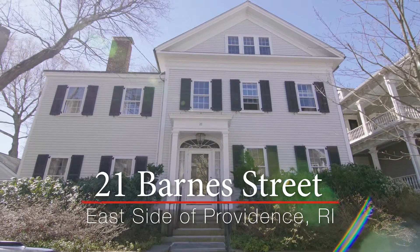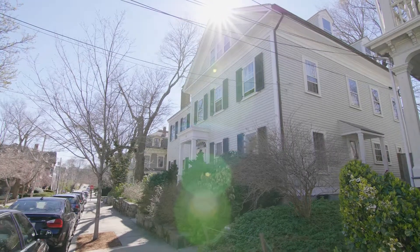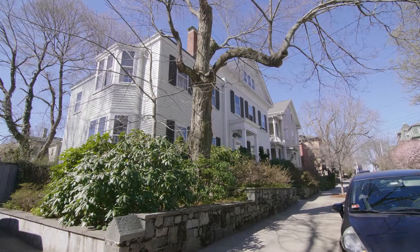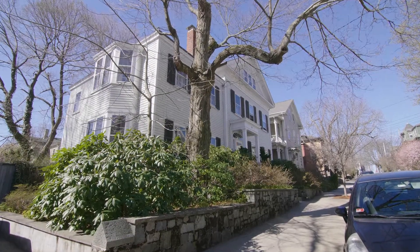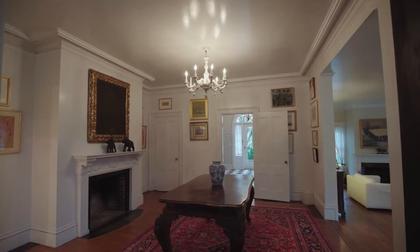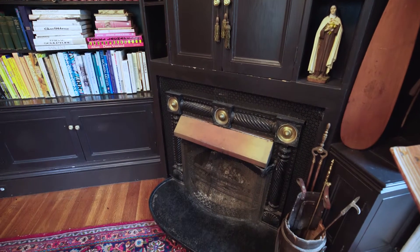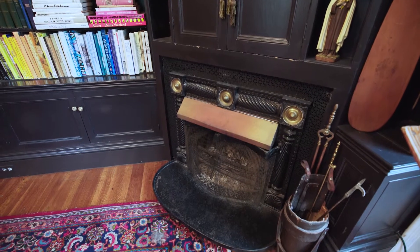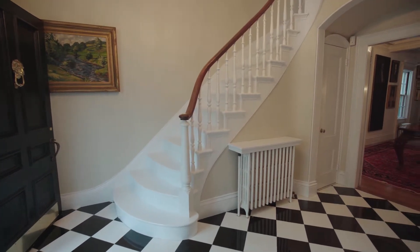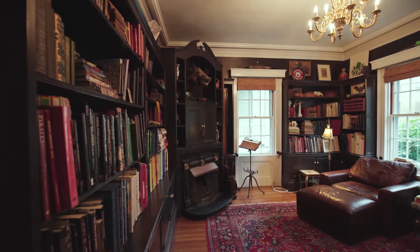Built in 1885, this historic Greek revival with a detached two-car garage includes all of the modern-day conveniences in a wonderful College Hill location. Enjoy two floors of wonderful living space filled with intricate details including hardwood floors, ornate fireplaces, and fine crafted molding. A tiled foyer with an elegant curved staircase welcomes you and your guests into the home and is abutted by a quiet library.